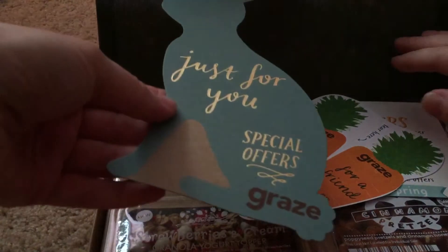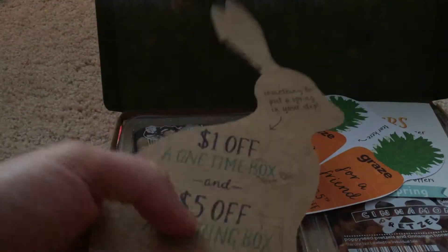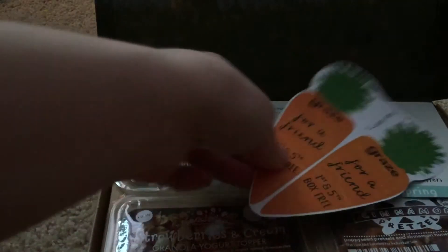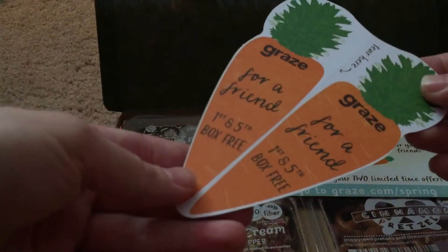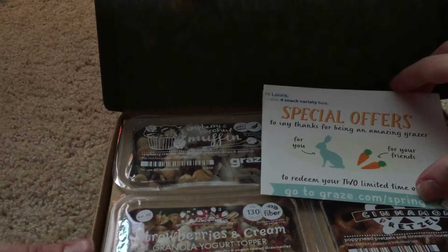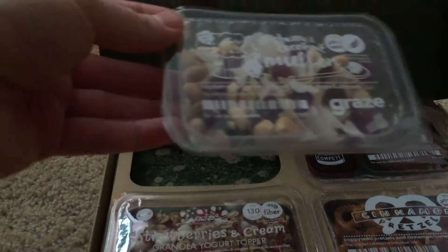Just for you — special offers. Oh, those are cute. I guess that must have been for Easter, but the last box I got since Easter didn't have those in it.